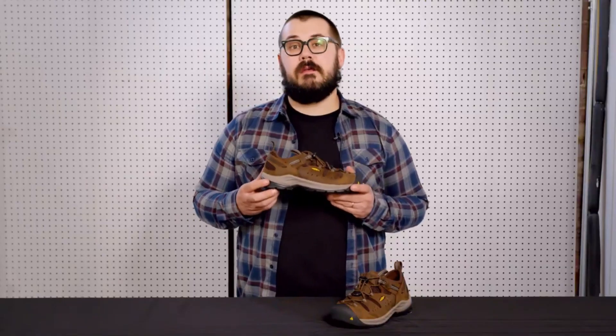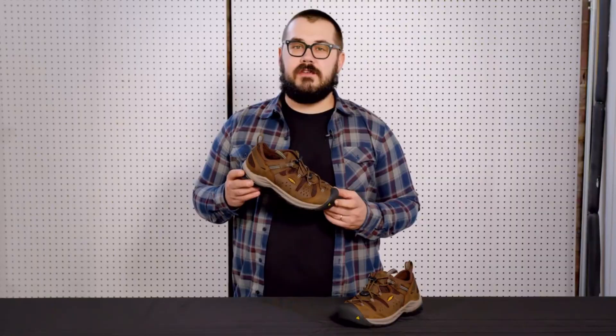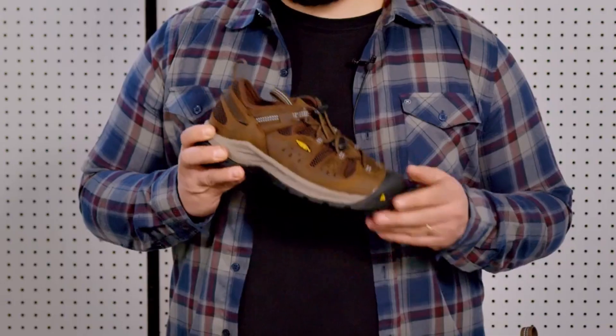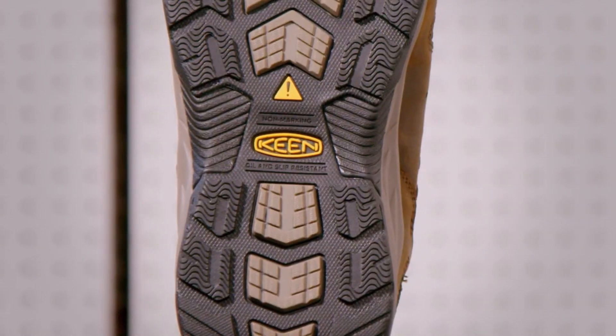With a metatomical footbed that offers arch support and a roomy toe box, these shoes are crafted for all-day comfort on the job. Elevate your safety gear and experience the superior quality and performance of Keene Utility Men's Atlanta Cool 2 Low Steel Toe Work Shoe, your trusted choice for a productive and comfortable workday.